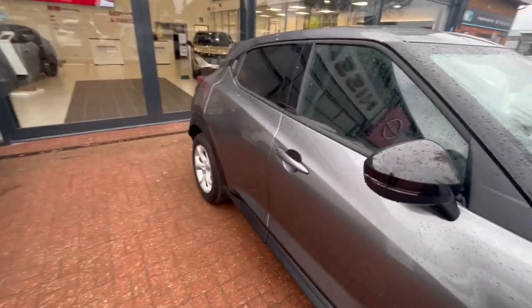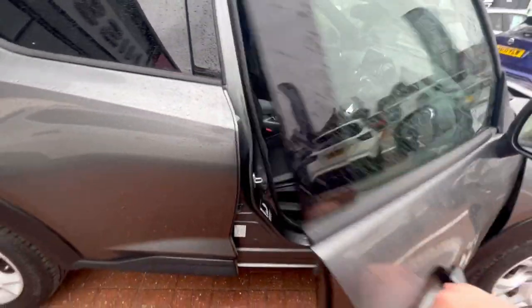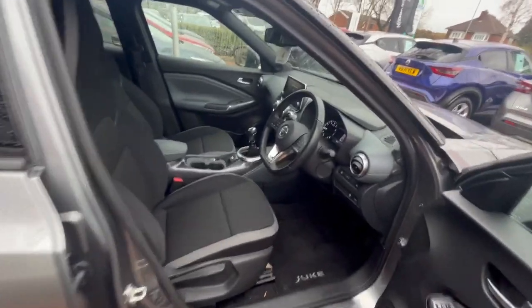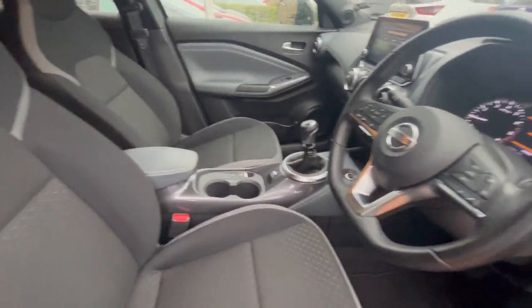Around the car you have keyless entry — as long as the key is on you, you can open this up and press that button and you'll be able to get in. You have black cloth seats mixed with synthetic leather on the gear knob, armrest, and steering wheel.